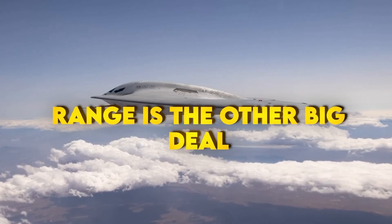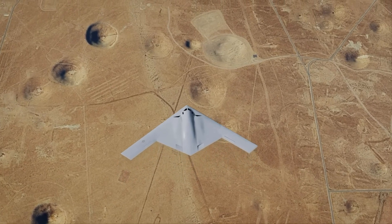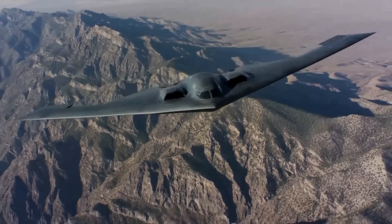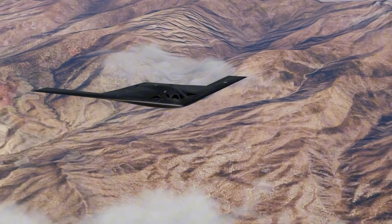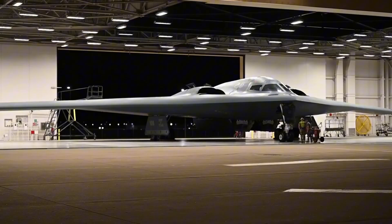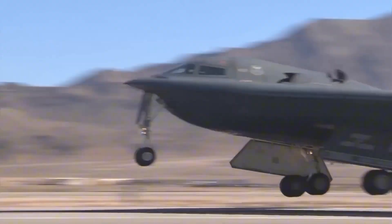Range is the other big deal. The B-21's combat radius lets it take off from secure bases and still reach deep into defended airspace. If tankers are in play, it goes even farther. If they're not — bad weather, heavy threats, or a chaotic day — it still gets there. That independence is how you make sure the first punch lands when it counts.